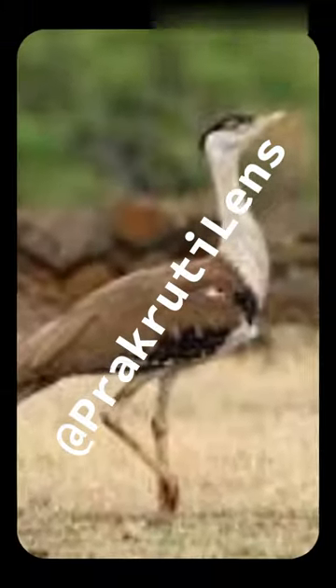The Great Indian Bustard is a critically endangered bird species found in the Indian subcontinent. It is among the heaviest of the flying birds.